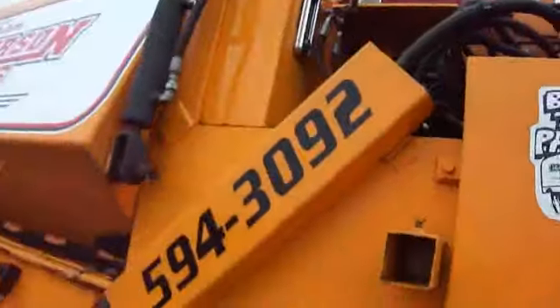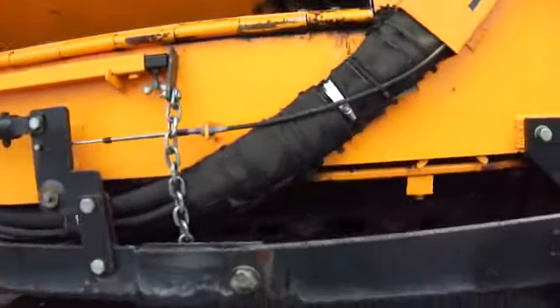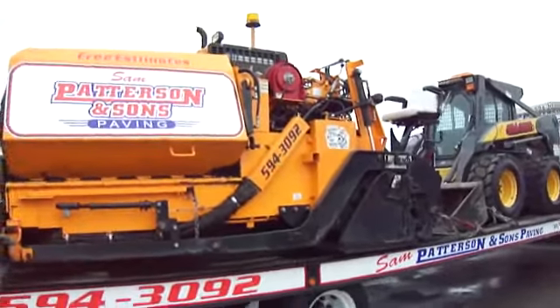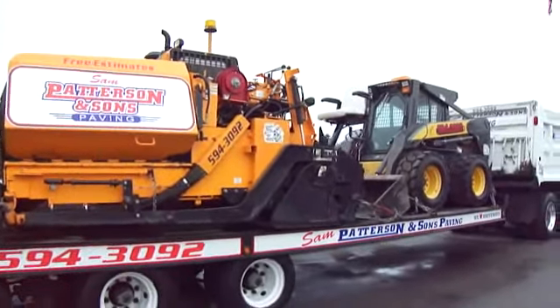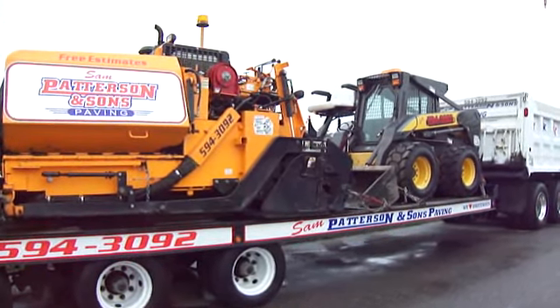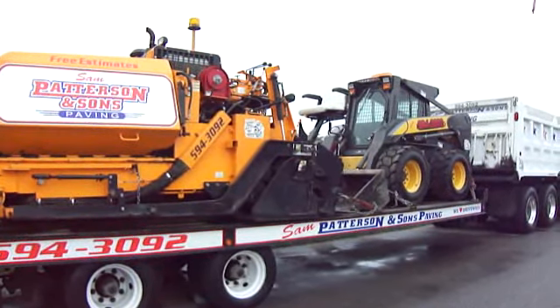There you go. So here you have paving equipment. If you have a YouTube channel, be sure to sub me now. Bye-bye.